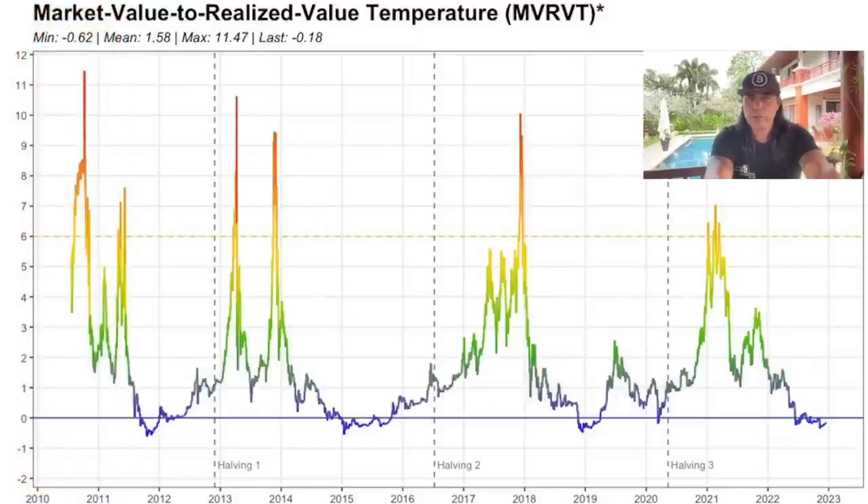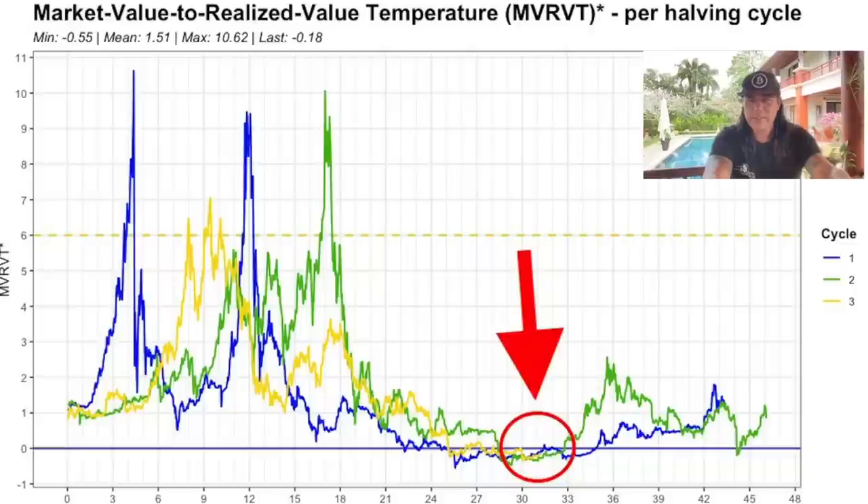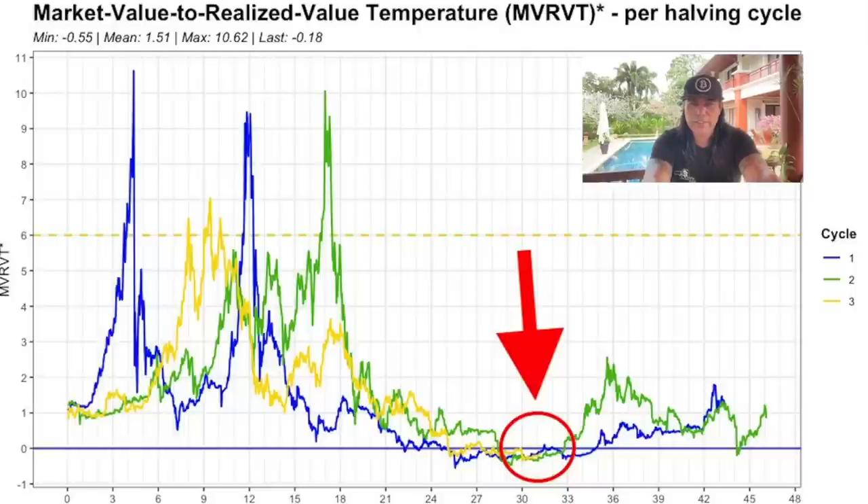This chart shows the Market Value to Realized Value temperature - the MVRV-T score. We can see the bull run tops - those peaks - and we can see the bear market bottoms in dark blue. The tops are decreasing and the bear market bottoms are also slightly decreasing. If we overlay all these cycles on top of each other we get this chart, which shows exactly where we are in the current cycle. In the bear market, around 30 months after the halving, all previous cycles come together in this area below the zero level.